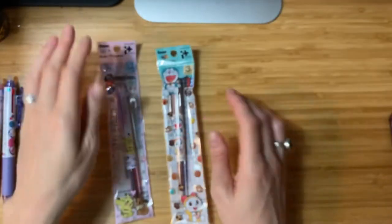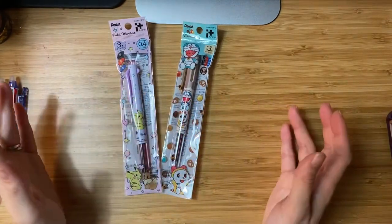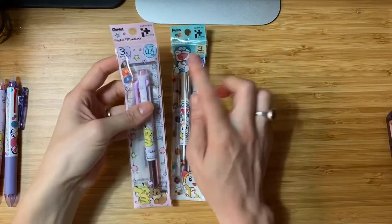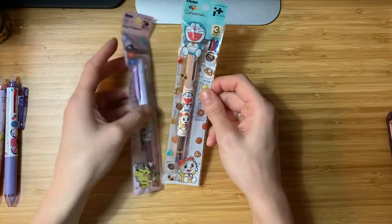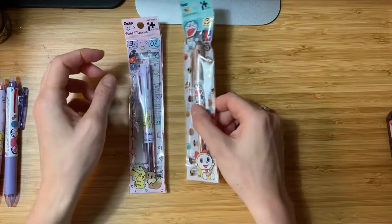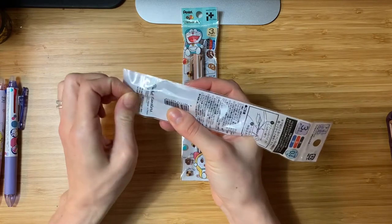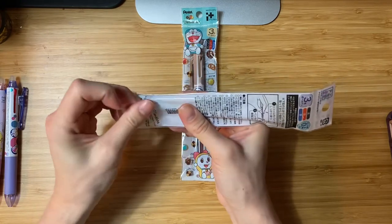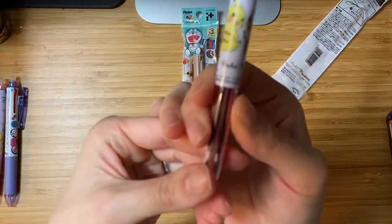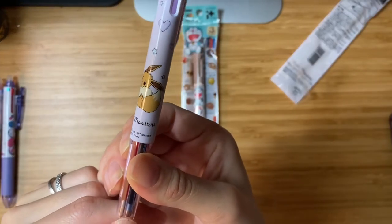These two I am the most excited about — the new-to-me i+ multi pen. It looks like these are both in 0.4mm. I got the Doraemon brown design, and they only had one Pokemon design on the website, so this is the one I got. I love that it has both Pikachu and Eevee together.